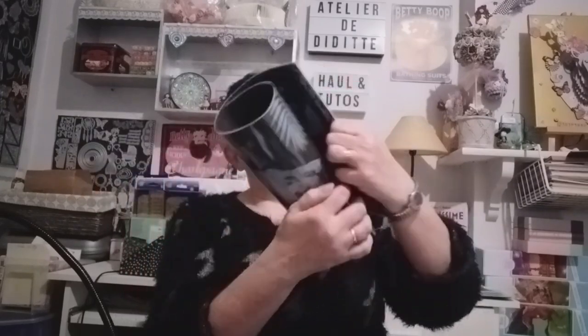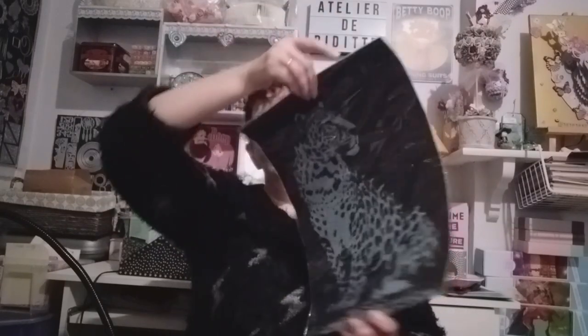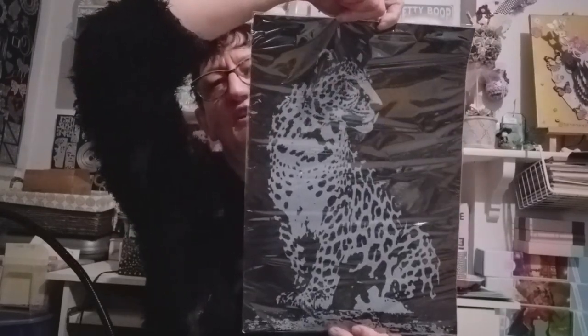Ici, on a une panthère et un perroquet. Le perroquet sera multicolore. La panthère, qui est magnifique, sera multicolore également. Ce qu'il va falloir que je fasse avant de le gratter, c'est de le mettre une nuit à plat sous des livres, pour qu'il soit bien à plat, parce que c'est enroulé.